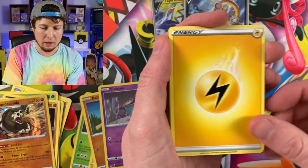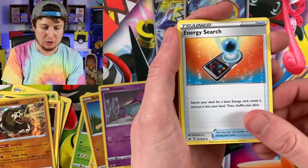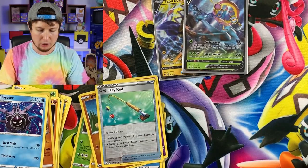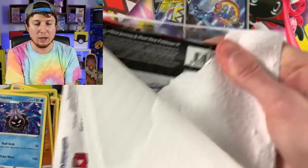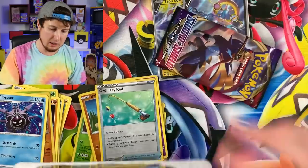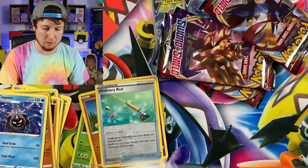Cottonee, Chewtle, Energy, Sudowoodo, Eldegoss, Energy Search, Ordinary Rod, and another Cloyster. There's the code card. Let's go ahead and jump into another three-pack, which I believe is another Morpeko. One, two, three — and yes, there is the code card for that one. There is the coin, which is the same in all of them.